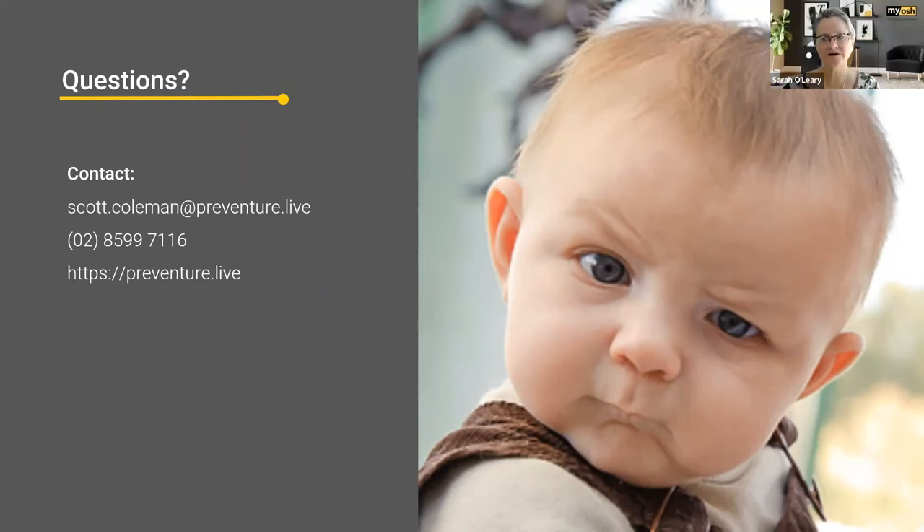Thanks for that, Scott. I've just put a link to your website in the chat there if anyone wants to find out more. While we wait for questions, I'll put a link to the webinar next week as well. There are no questions at the moment, so just wait a few more minutes.